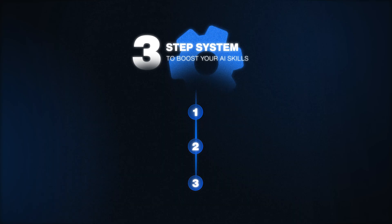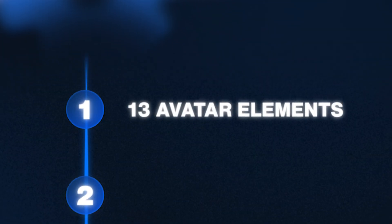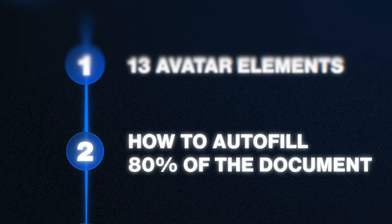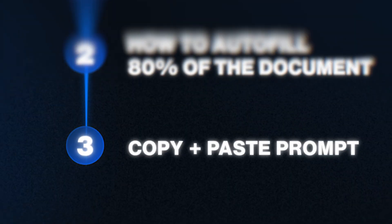This is a simple three-step system. First, I'm going to give you the 13 avatar elements that every AI tool needs. Second, how to autofill 80% of this document using a cool AI trick. And then third, a copy-and-paste prompt that will save you hours — and I mean that, this is not hyperbole. Alrighty, let's dive in.